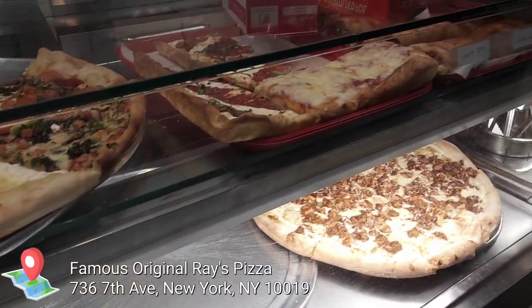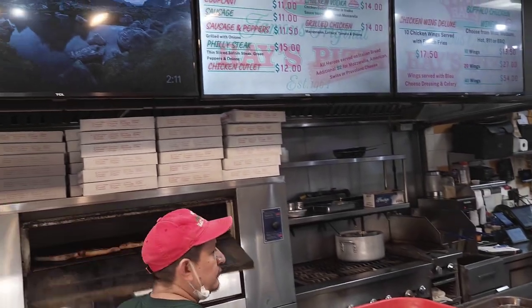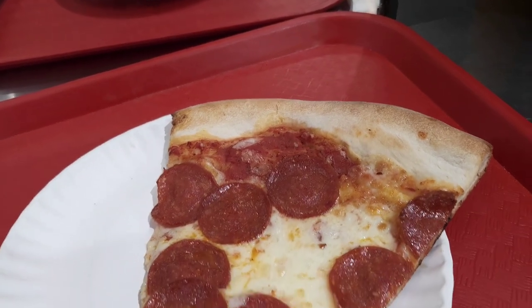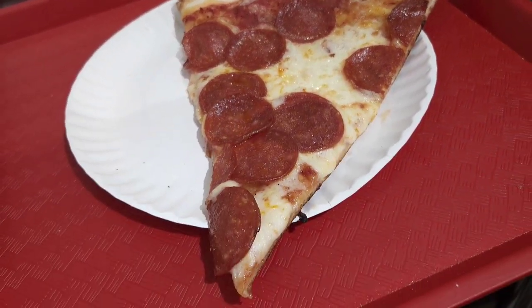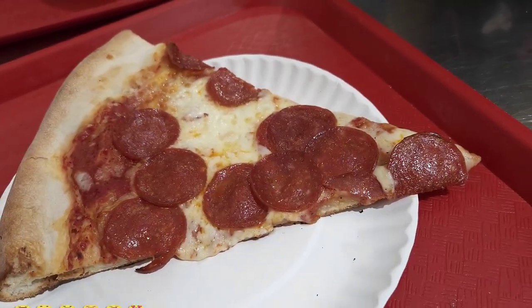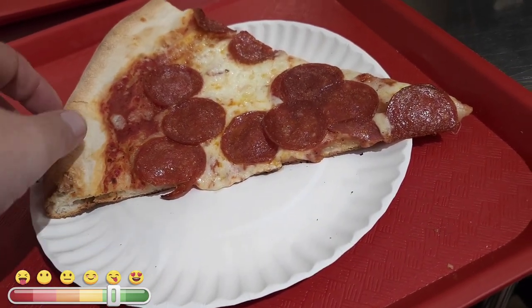Next is Famous Original Ray's Pizza. They've been serving slices for over 50 years. Just by looking at it, you can already tell it's way better than the first two slices — with plenty of pepperoni, you can actually see the sauce, the crust is just starting to brown, and it has a little bit of cheese overhang. I've gotten a slice here every time I've been to Times Square and never been disappointed.